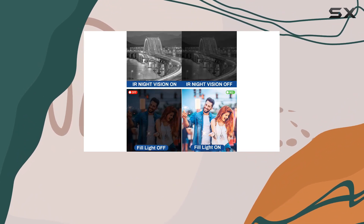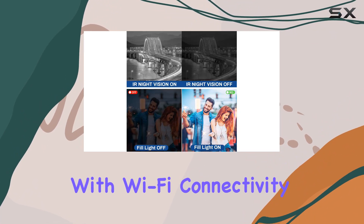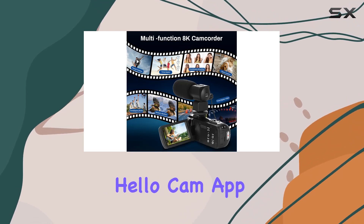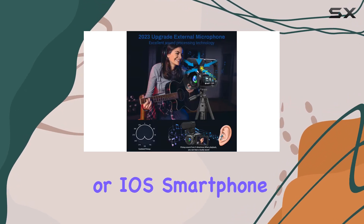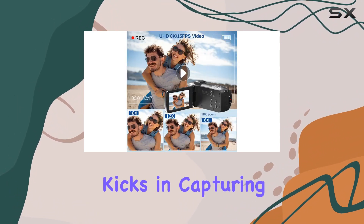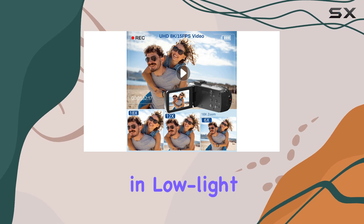Perfect for all you vloggers out there, this camera is equipped with Wi-Fi connectivity, enabling seamless remote control via the iSmart HelloCam app on your Android or iOS smartphone. And when the lights go down, the IR Night Vision mode kicks in, capturing crisp black and white footage in low-light conditions.